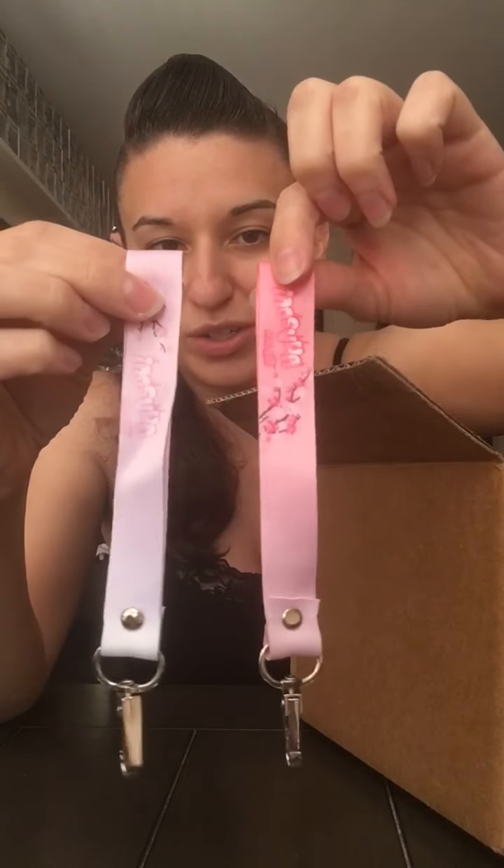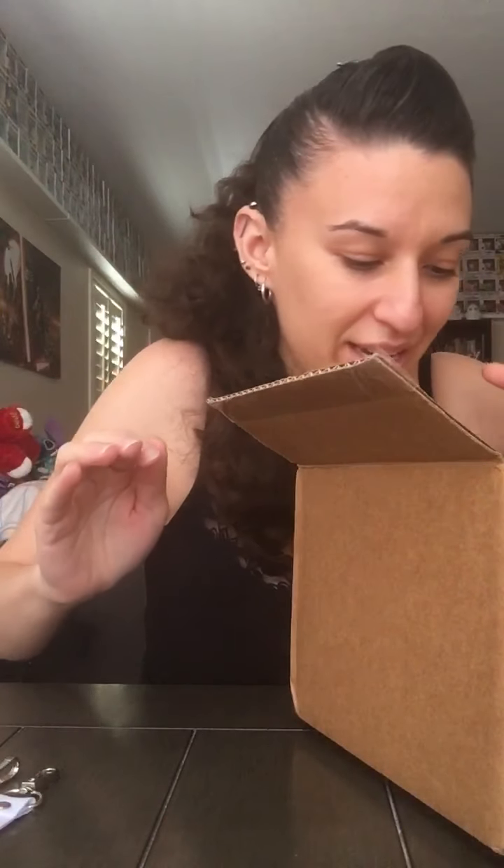Got some paper — we'll recycle this. Very important, everybody: always, always recycle when you can. Ooh, I got two! I got a light pink one and a darker pink one. That's not what I pre-ordered — I guess they sent those as a gift. There are two of them.